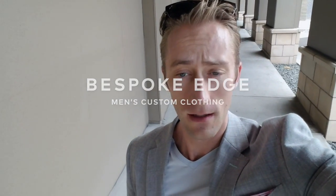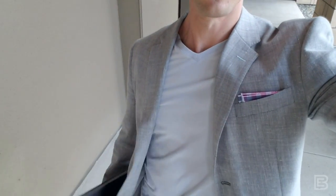Hey guys, episode 113 of The Daily VE. Real quick video kind of walking out and about, coming back from a meeting. And it dawned on me that I had my suit jacket unbuttoned. Usually if I'm standing or walking anywhere, it's usually buttoned and that's kind of the way it should be.